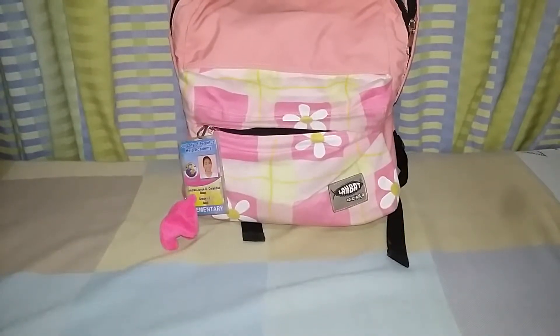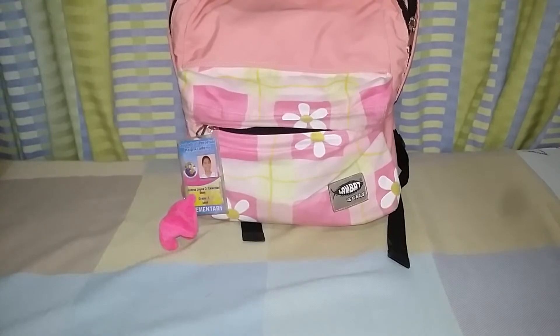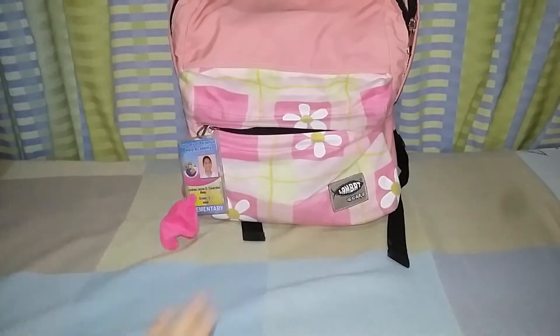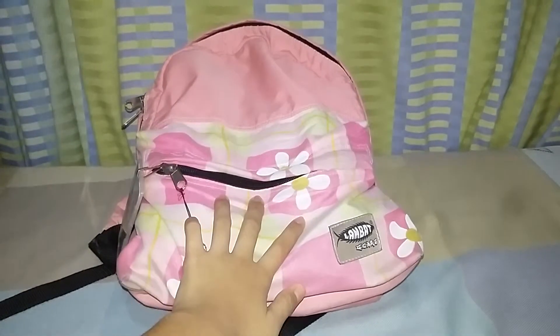Hey guys, so today I'm showing you what's in my bag. I have my bigger bag, so I'm just showing you my hand carry bag. Let's get started.